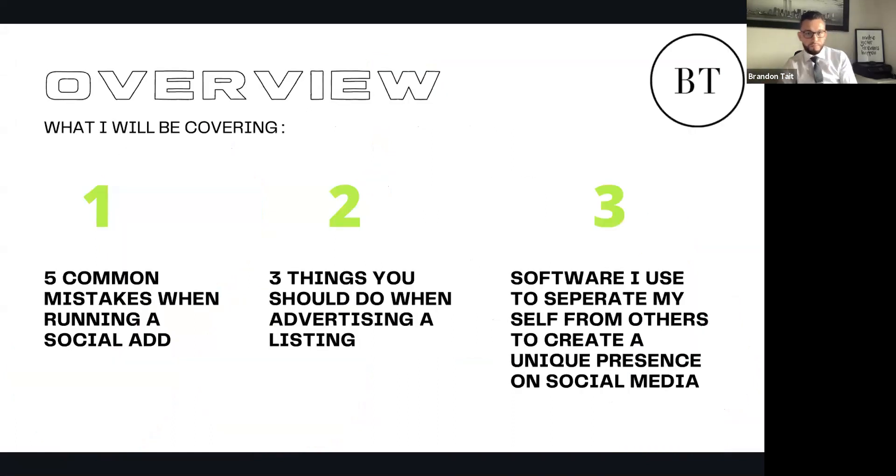Today I'm going to discuss three things: five common mistakes when running a social ad, three things you should do when advertising a listing, and the software I use to separate myself and create a unique presence on social media. I originally said three common mistakes, but I evaluated a little deeper and came up with five.